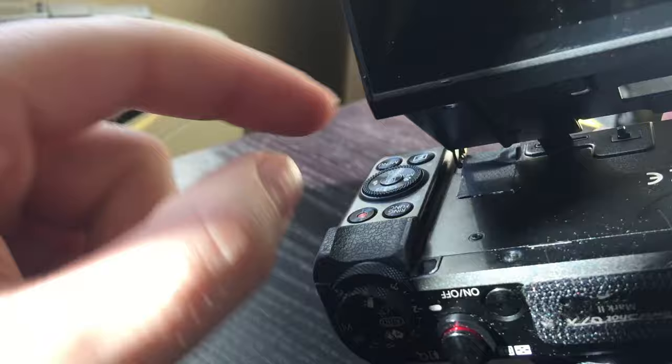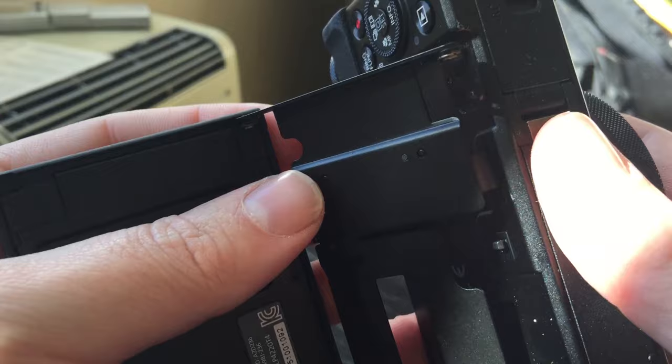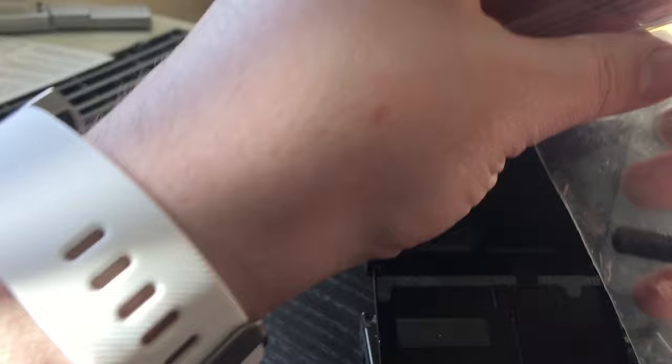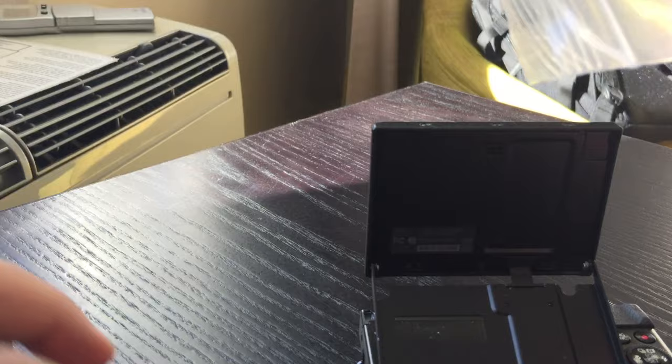First part of the job is getting off this bit of gaffer tape I stuck on before to hold it in place. Tell you what, this stuff's sticky. Tape removed and as you can see, that's the bit where it's not connecting properly — that's where the little screws should go in, in theory. This is the first time I've owned a screwdriver. I'm very proud of myself. I'm officially techie — expect regular repairs on the channel now.